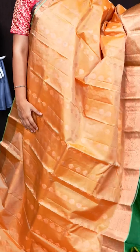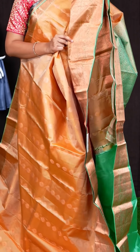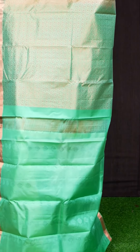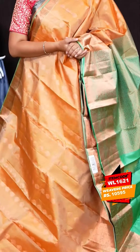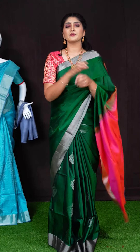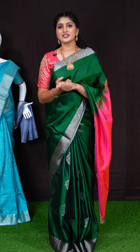Here we got another pretty saree of dark beige. For body, we got all over copper zeri with floral designer booties. Border has got light green colour copper zeri with elephant and padmam booties designer border. Pallu has got light green colour copper zeri geometrical designer rich pallu. For this saree, we got light green colour plain blouse with designer border. Item code is WL1621 and saree viewers price is Rs. 10,595. If you miss this live, it will be posted on Instagram IGTV, Facebook, and YouTube.